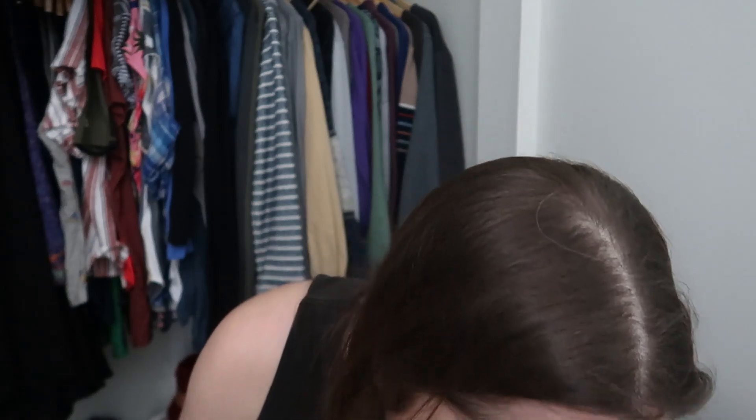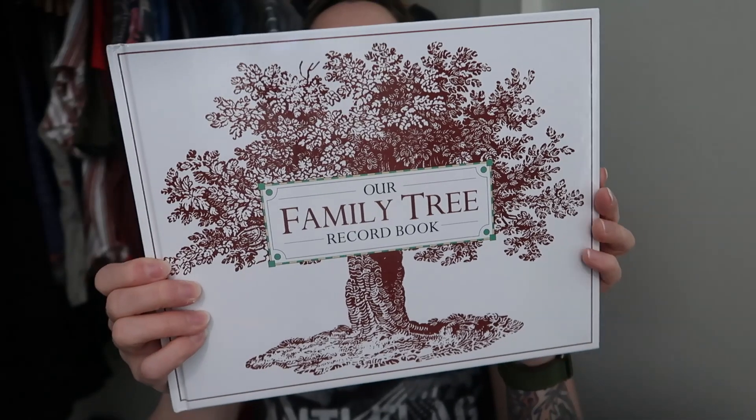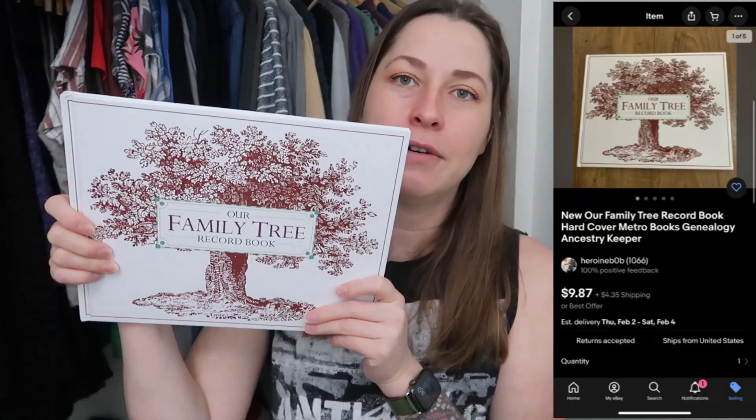Everything else in this set of 20 is books. First is a genealogy book — The Family Tree, brand new, came out in 2013 or 2014. People are really into genealogy. One of these already sold to my lovely friend Second, who has been a big supporter on this channel. I sent everyone a 20% off offer and she purchased it — she lives in Canada so she paid global shipping prices. I still have one listed for $9.87. I had two of these; one already sold and the other is just going into inventory.